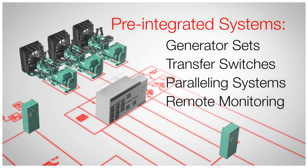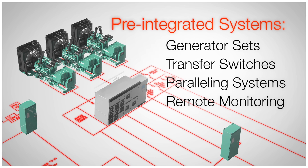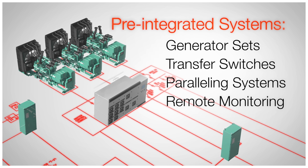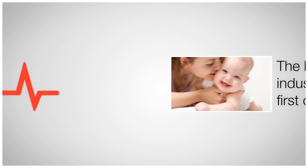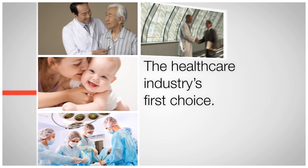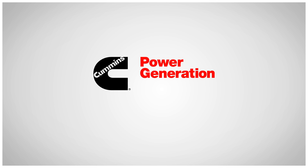That's why facilities engineers look to the experts at Cummins to install pre-integrated power systems that fulfill the unique requirements of their health care facilities, and why Cummins state-of-the-art power systems are the health care industry's first choice for enhancing the reliability and efficiency of their facilities.